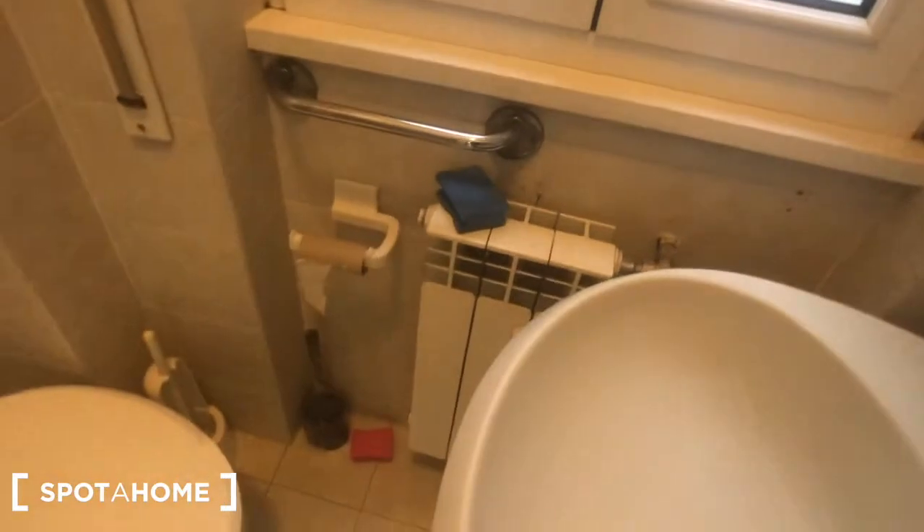Bedrooms number 4 and 3 are taken at the moment, so we'll skip those. You can find bathroom number 1 here, with a toilet, there is a sink, this mirror here, a window with the same view — it goes to the inside of the building — a radiator, and a big shower right here.